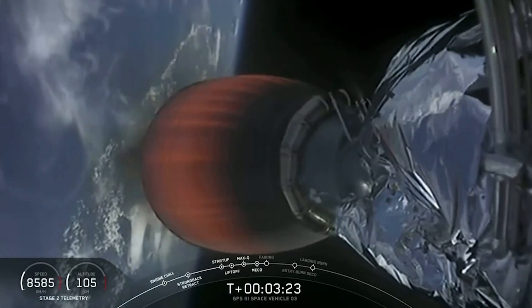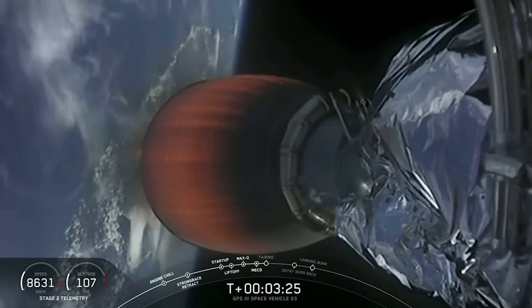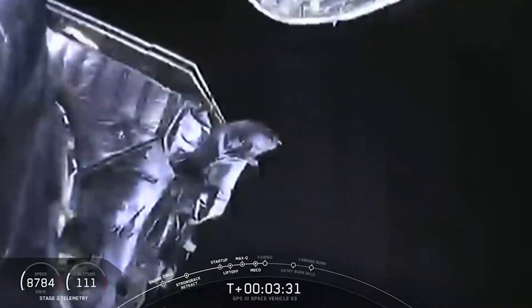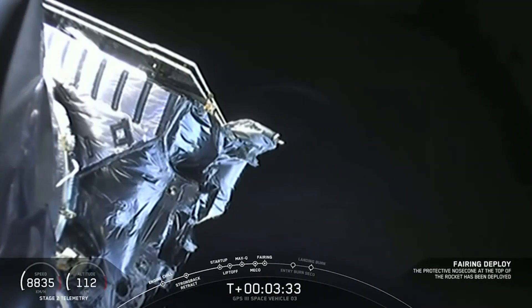Acquisition of signal, Maryland. Coming up: fairing deploy. Waiting to see the camera switch forward. Fairing separation confirmed. We've got fairing separation.